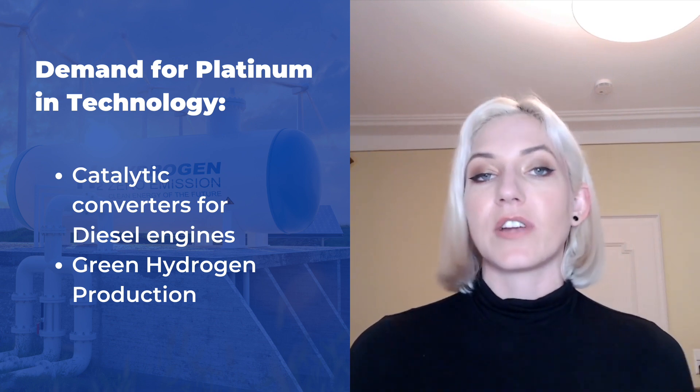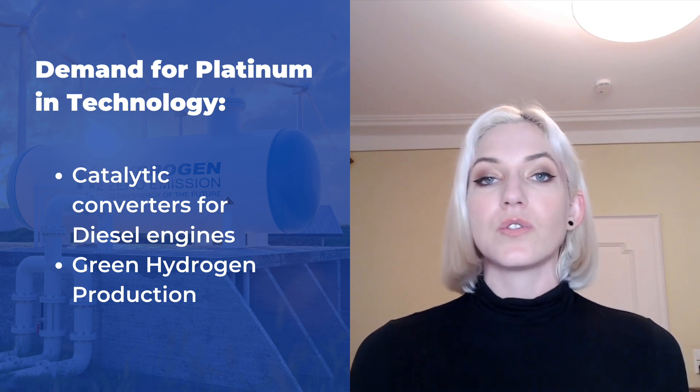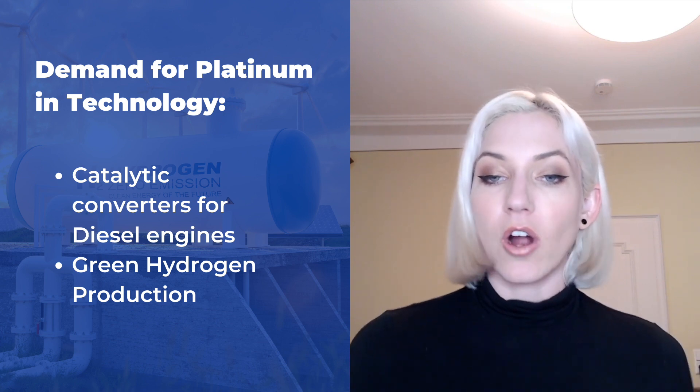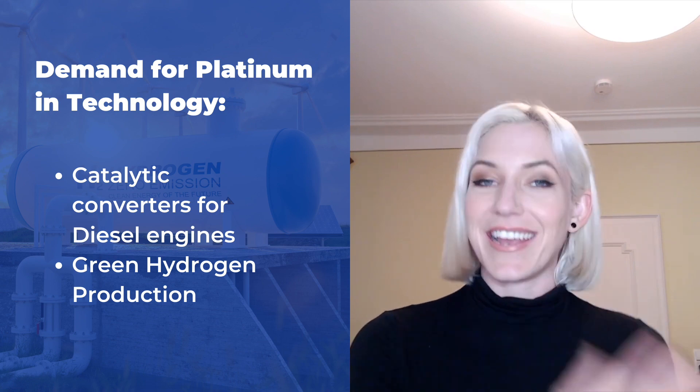Platinum is used for catalytic converters for diesel engines, and it's also used for something called green hydrogen production. Catalytic converters have already been developed. If you've been watching the Tech Metal Tuesday series, you'll know we talked about palladium — a technology metal used as a catalytic converter for gasoline engines. Platinum and palladium kind of go hand in hand; platinum is a little more expensive and it's used in diesel engines. The catalytic converter converts toxic emissions into something that is more safe for the environment. In the 1990s, all cars started getting these catalytic converters to help the environment, due to regulations all over the world requiring that for the automobile industry.